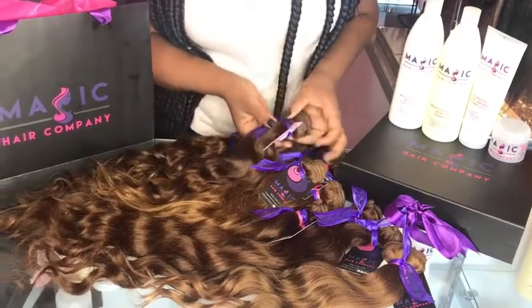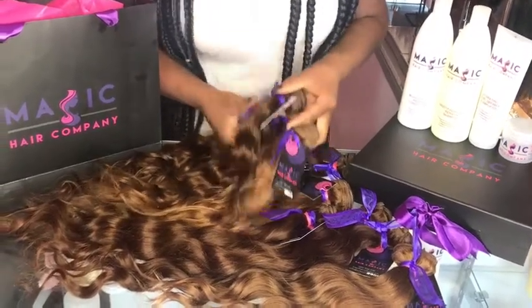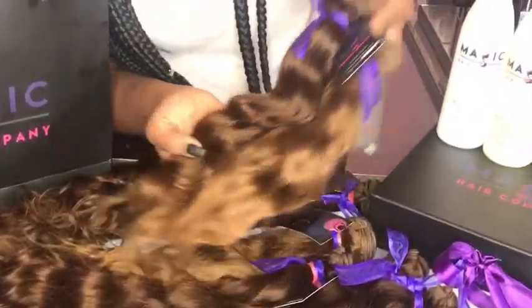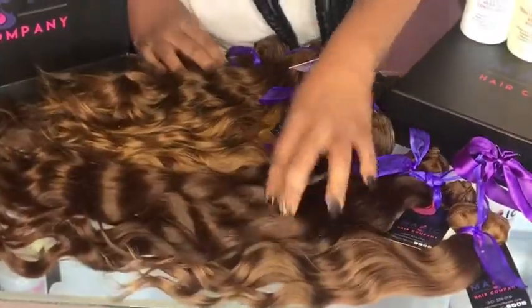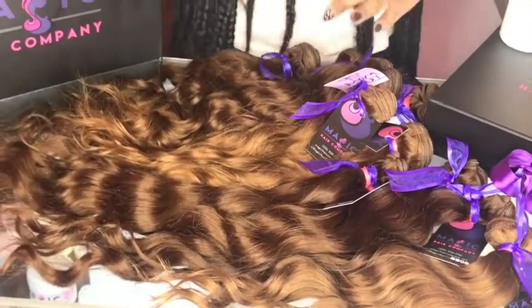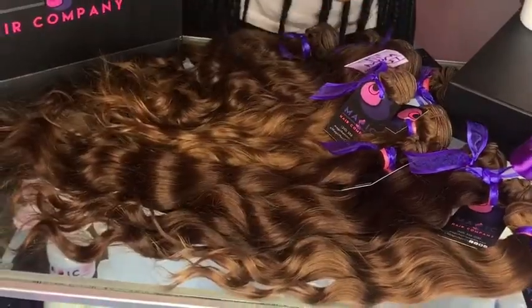At Magic Hair Company we have beautiful Indian wavy dark auburn bundles. As you can see, our dark auburn wavy bundles come in a few different colors — about four different colors to choose from. This is our wavy texture; you can get it a little bit more wavy.